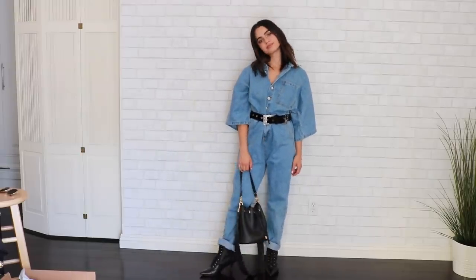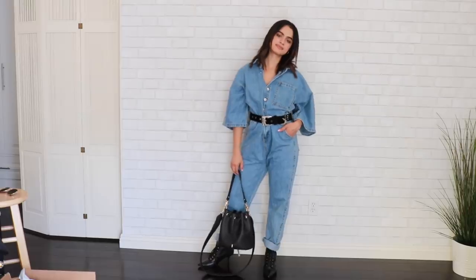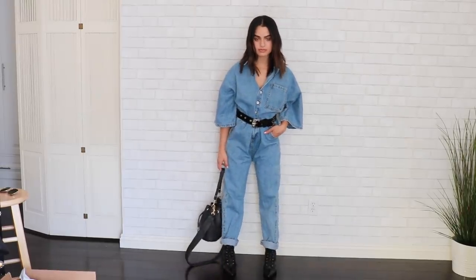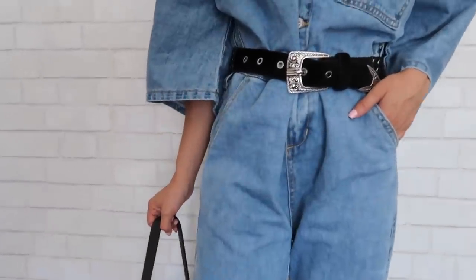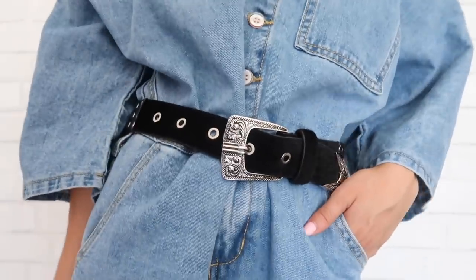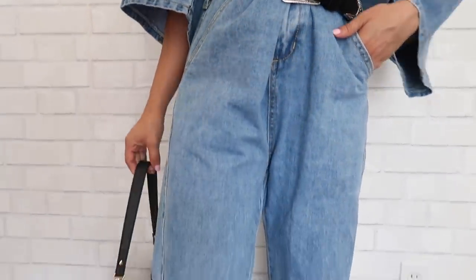Last is this denim jumpsuit from Nasty Gal. It's a bit oversized — I think it's meant to be — but it's super oversized on me, so I always cuff the hem. Belting it allows me to not get lost in it. I went with the western-style belt yet again and added that same little bucket bag.